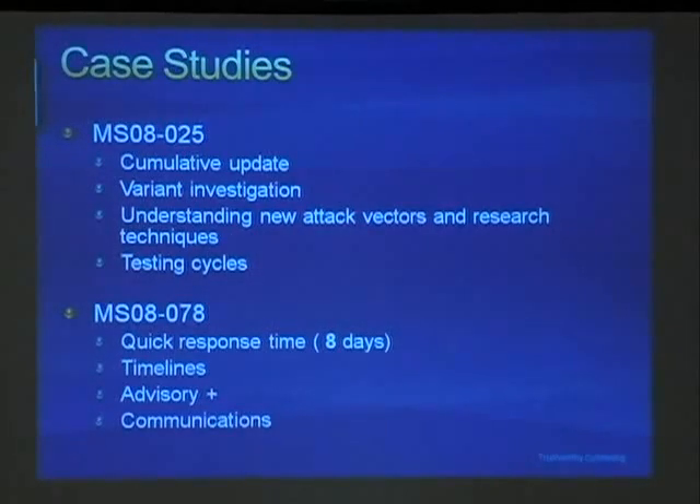Now we get to the case studies. We're going to talk about two cases. One was in-band in our regular security update — MS08-025, a Win32k.sys case from a trusted finder, Thomas Garnier. He was doing something we hadn't really seen before, so we went through the full comprehensive update with all application compatibility testing, and that took about six months to fix. The second is MS08-078, the IE zero-day from December, which came to us as it was being exploited on Chinese malware sites. We'll talk about how the timeline was different — we got that out in eight days and released an advisory that we revised three or four times.